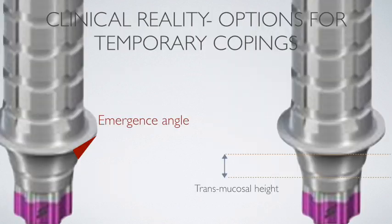So it's really important to start thinking about what we're placing when we're uncovering the implant, especially when placing custom healer abutments or temporary restorations. These are the two things I'd like to focus on today: emergence angulation — basically the angulation between the body of the abutment and the prosthetic margin — and the transmucosal height, which is the distance between the implant platform and the prosthetic margin of the abutment.